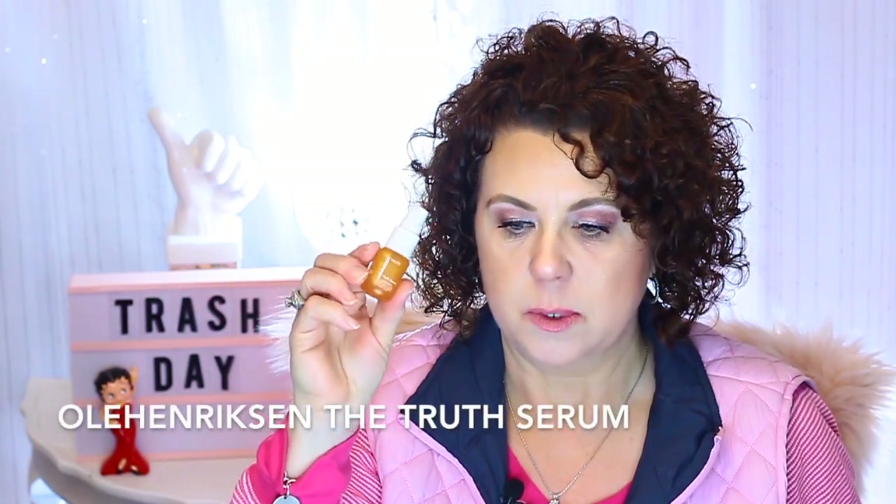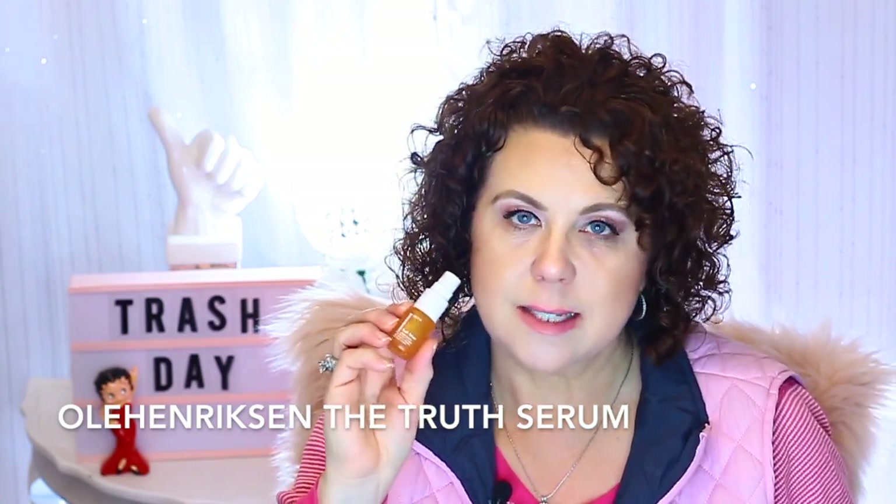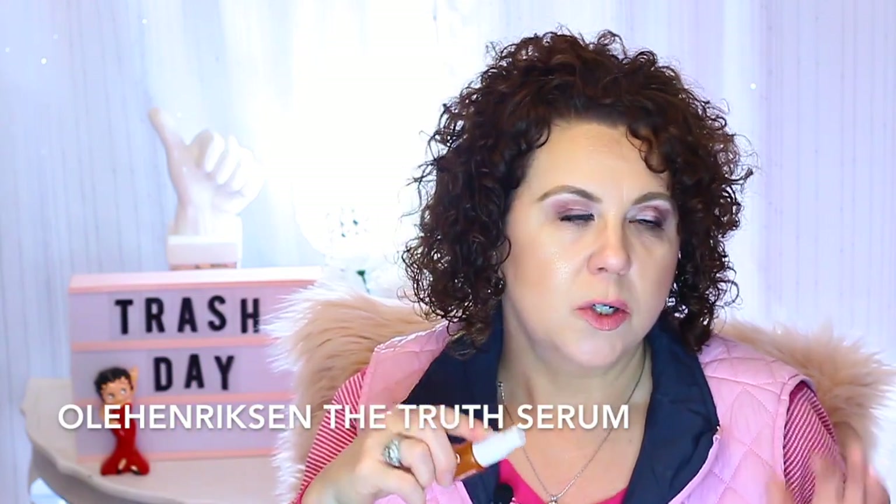The Ole Henriksen Truth Serum — this is a really good vitamin C serum. Again, one of those products where I think one of these days I'm going to buy the full size. But then I try another vitamin C, and then I get one of these little samples and think, why don't I just buy this one because I know it's so good? But anyway, I do like that one.